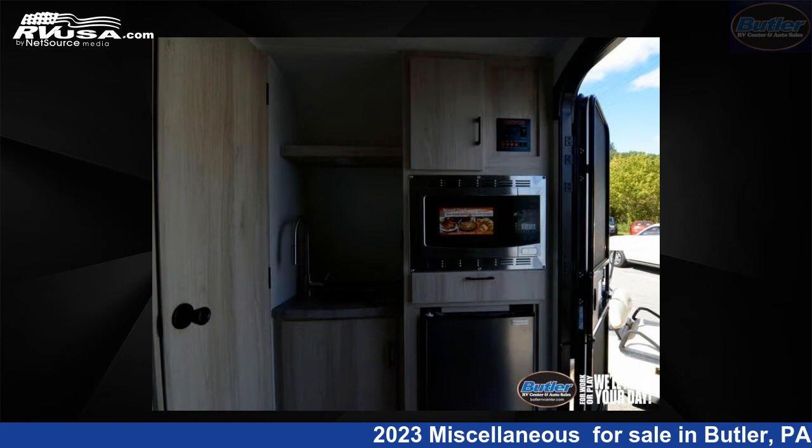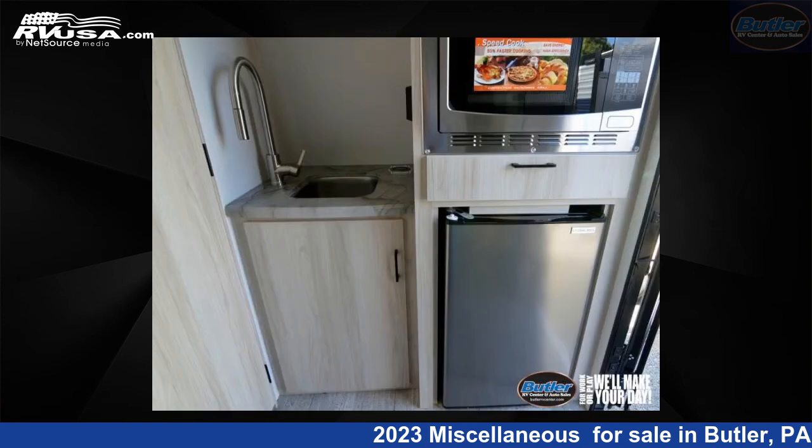For more information and pricing on this unit, and to see all units available for sale by Butler RV Center, visit rvusa.com.